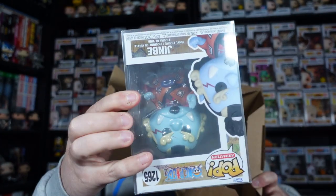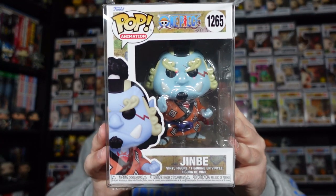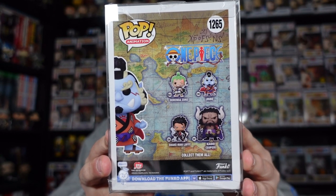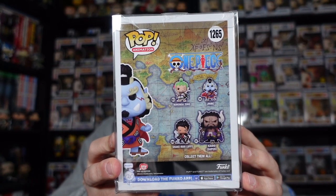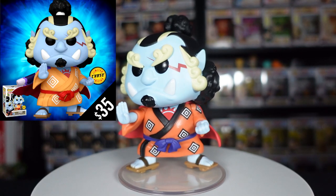We did not get the Jinbei chase, but it doesn't bother me too much. It's got a new protector wrapping all over it. And here is the common Jinbei in his orange kimono — I believe the chase one is yellow. A lot of the One Piece figures dropped on FunkoEurope.com, including Whitebeard and Luffy. I actually tried to get Whitebeard, but by the time I got through the queue — about 20 minutes — he had sold out.